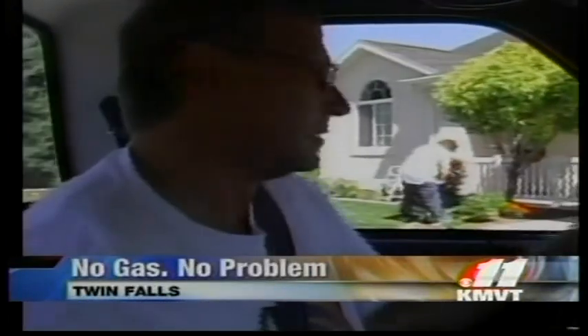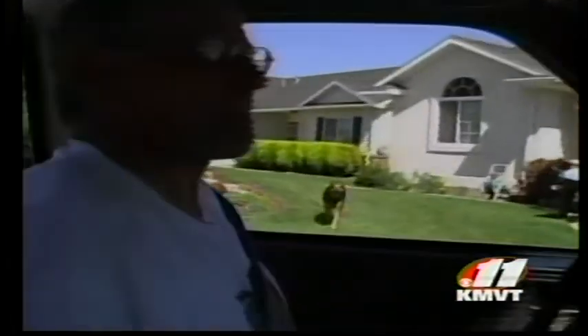Most of us have to make a trip to the gas station every so often, and one Twin Falls resident doesn't have to anymore. Here's Benito Baeza. The thing I miss is going to the gas station — we did go last week, we got a slurpee.